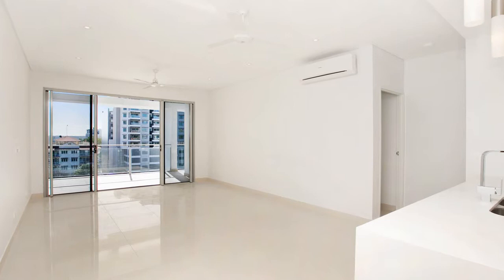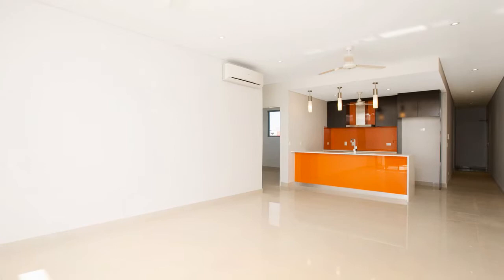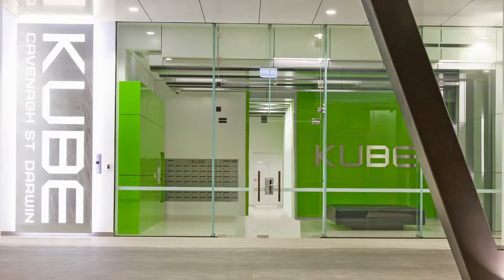Unit 104 is the most popular and largest three-bedroom floor plan in the complex, with a prime corner location on the first floor with a large courtyard. It's the second largest unit in the entire complex of 70, with a total of 157 square metres on title.